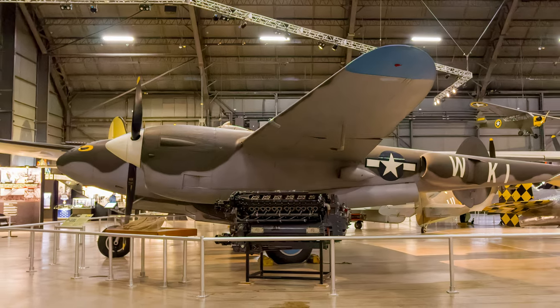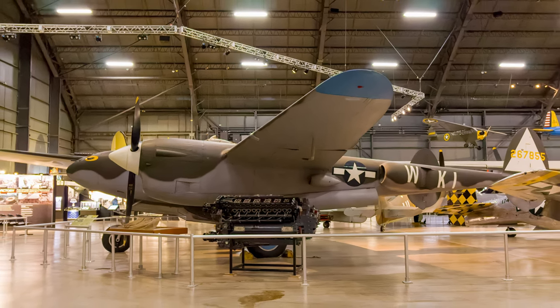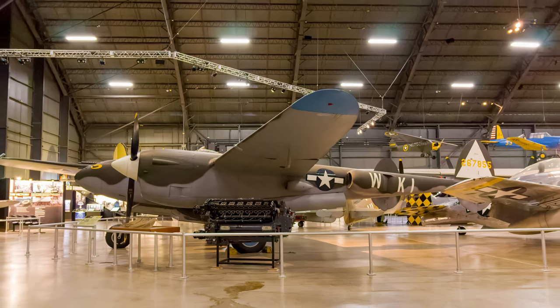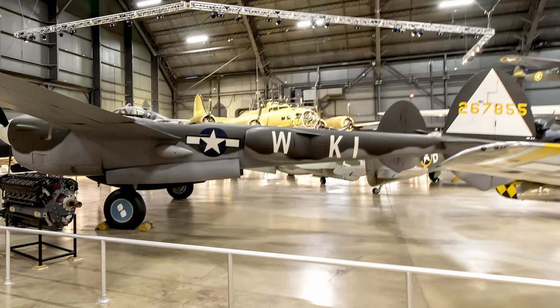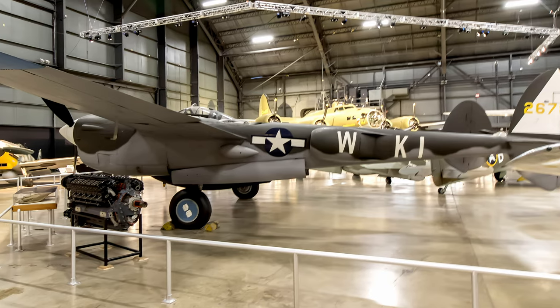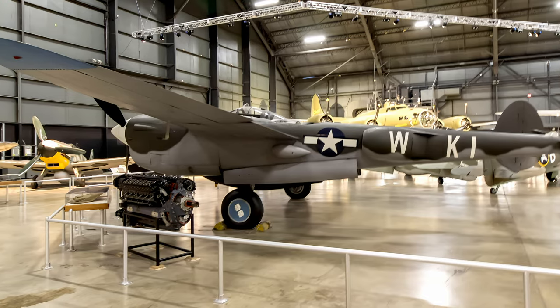From 1942 to 1945, U.S. Army pilots flew the Lockheed P-38 Lightning over Europe, the Mediterranean, and the Pacific. It was the most successful twin-engine fighter flown by any nation and was versatile enough to carry various combinations of bombs, air-to-ground rockets, and external fuel tanks.